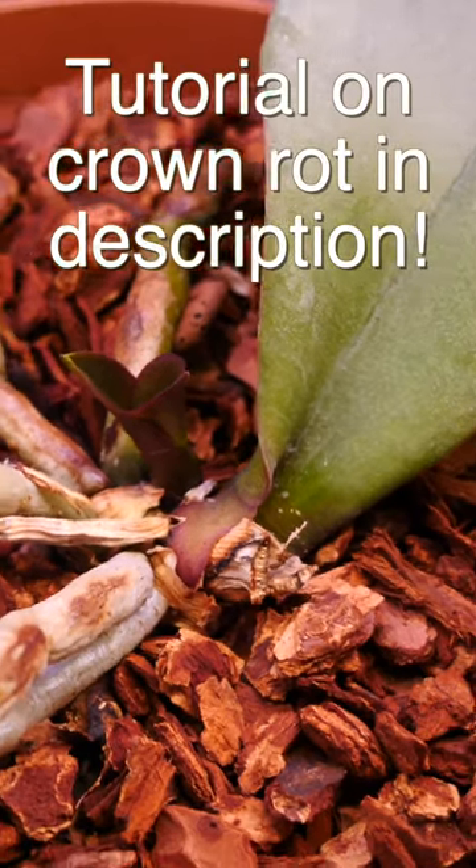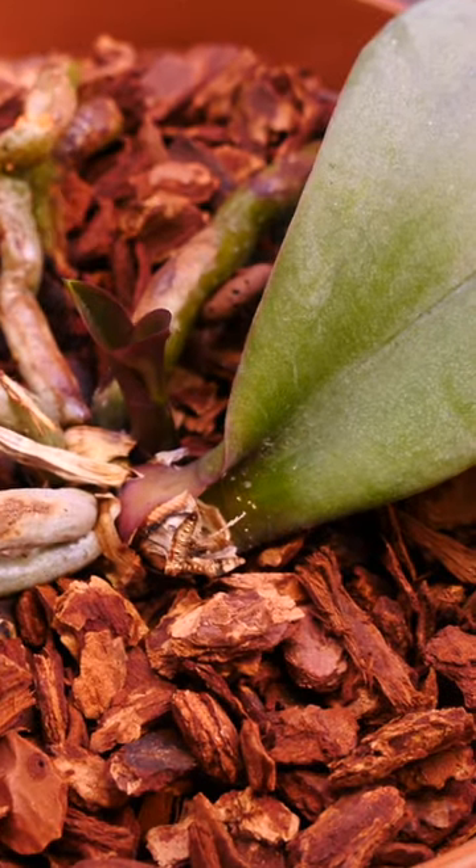Check the description for a full tutorial on crown rot, how to prevent it and how to treat it.